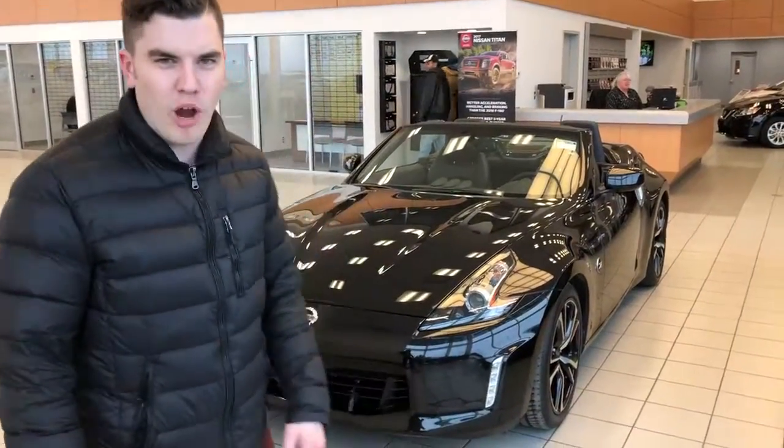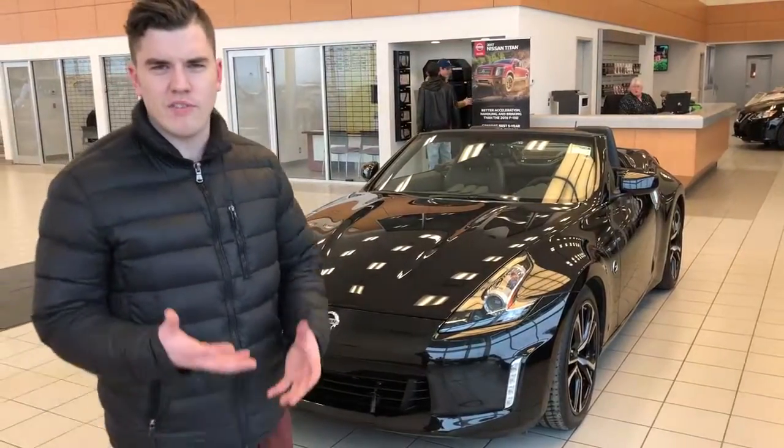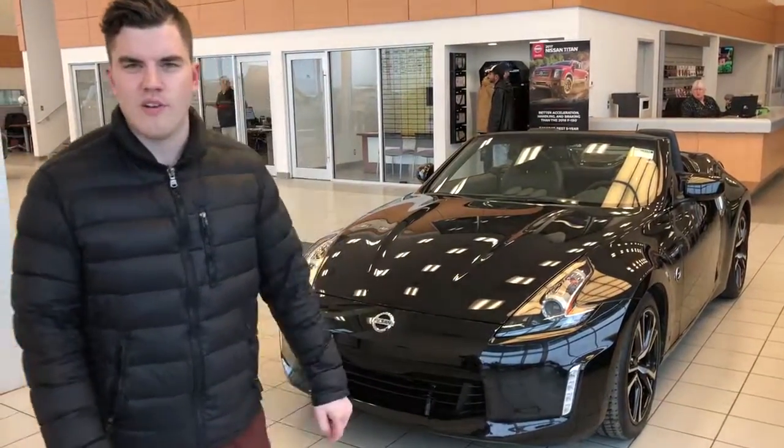All you have to do is imagine that this thing has a proper roof on it, and that's your car. Give me a call, let me know what you think. I'd love to figure out what your trade is and get this all figured out for you. Thanks.